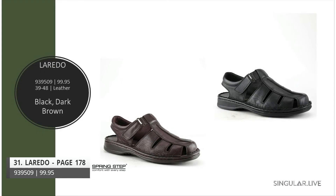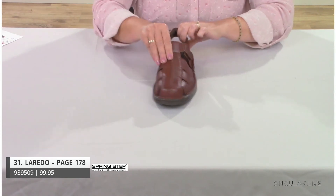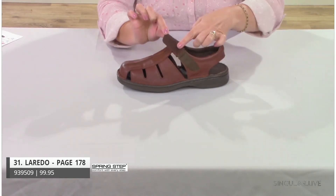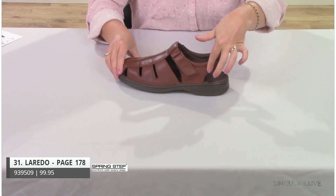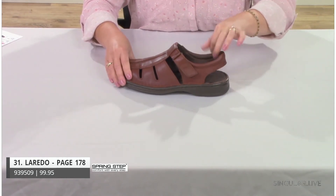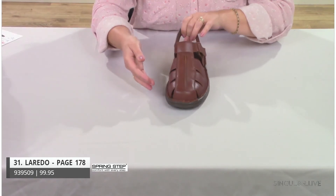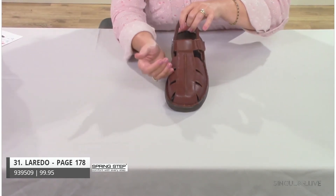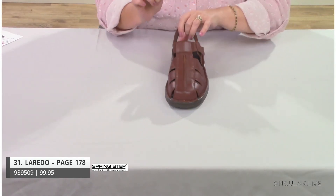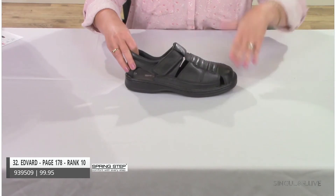New style Laredo — I'm missing black and dark brown samples, but here's the cognac. It has hook-and-loop closure and an open back with a padded back strap that hugs the heel. It's a classic closed sandal look with breathability and a really nice butt stitch detail. Made in Turkey.